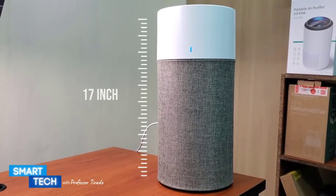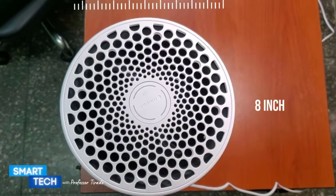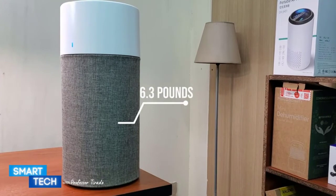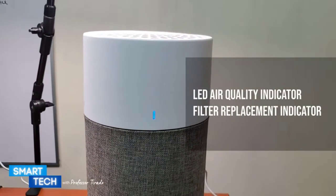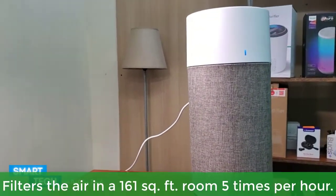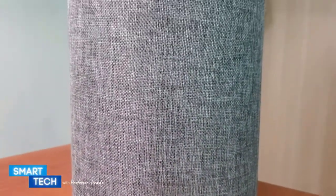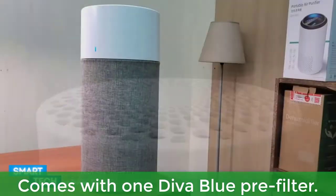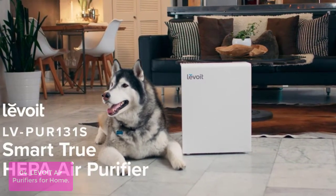Get rid of everyday smells such as food and pet odors naturally, without harsh chemicals that mask odors. Filtering air from all sides, millions of ultra-thin fibers of different layers make it less dense than ordinary filters, resulting in less clogging, higher airflow, and lower noise. Main features: 360-degree air intake, filters the air in a 161 sq ft room 5 times per hour, removes 99% of harmful airborne particles, and comes with one Diva Blue Pre-Filter.